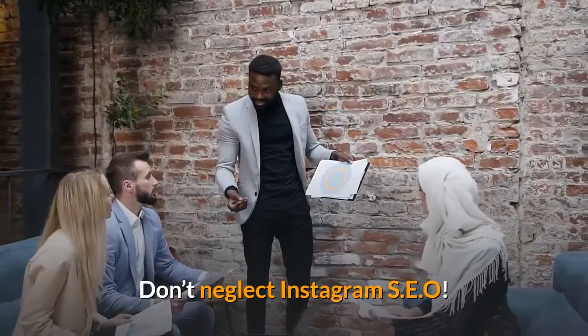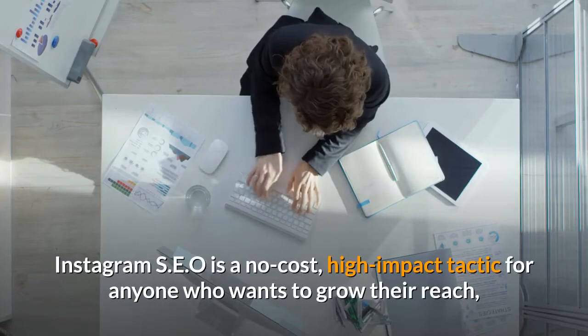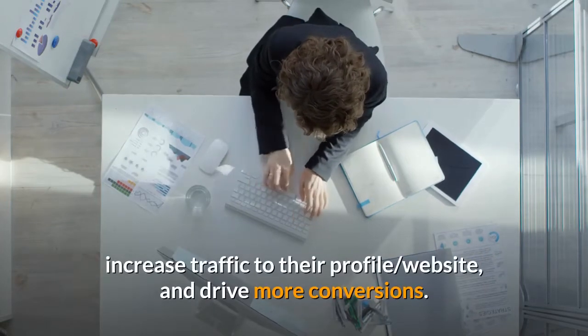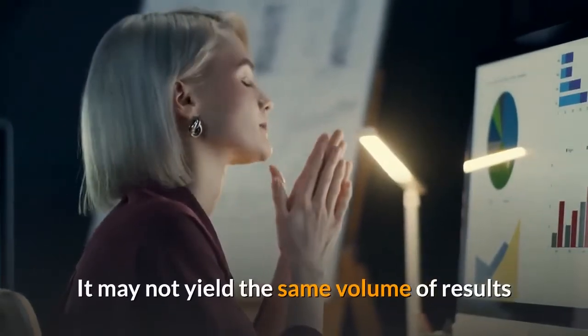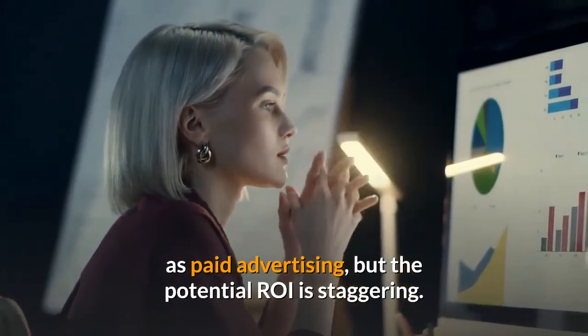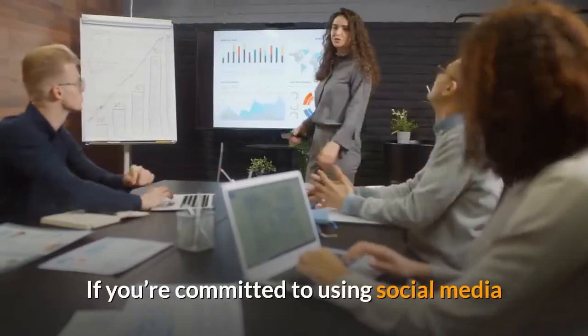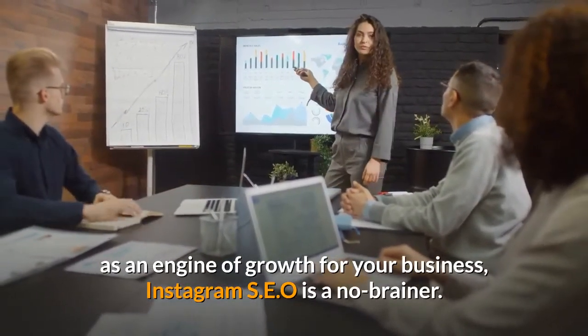Don't neglect Instagram SEO. Instagram SEO is a no-cost, high-impact tactic for anyone who wants to grow their reach, increase traffic to their profile and website, and drive more conversions. It may not yield the same volume of results as paid advertising, but the potential ROI is staggering. If you're committed to using social media as an engine of growth for your business, Instagram SEO is a no-brainer.